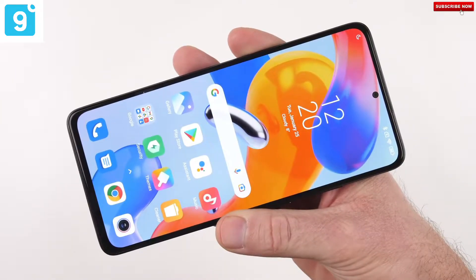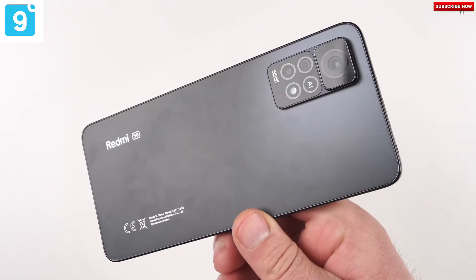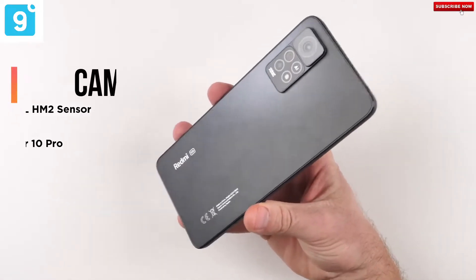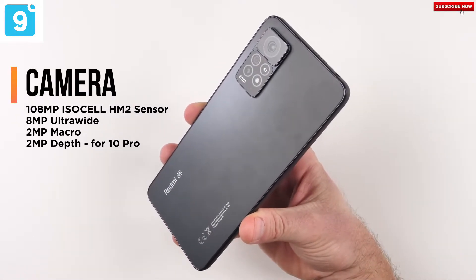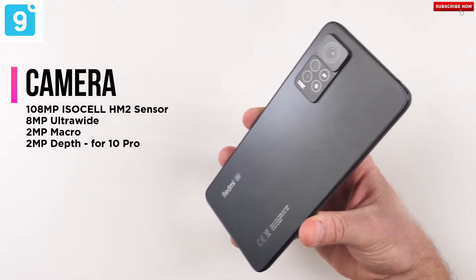The display has Gorilla Glass 5 protection, and the phones have IP53 dust and splash resistance. For the camera setup on the Note 11 Pro and Pro 5G, both feature a 108MP primary sensor — specifically the ISOCELL HM2 sensor.